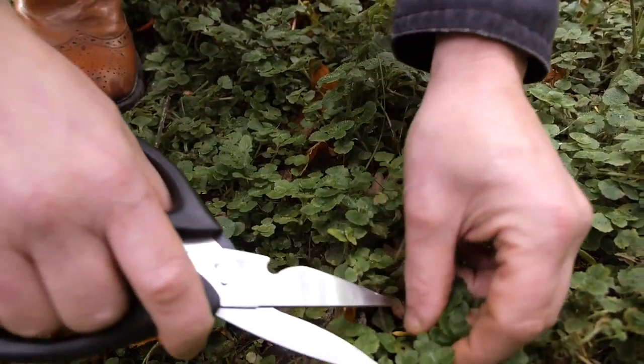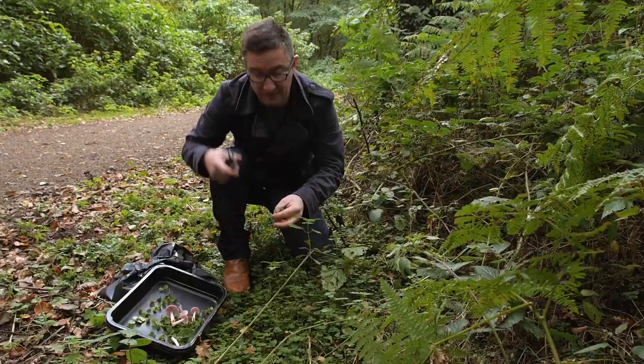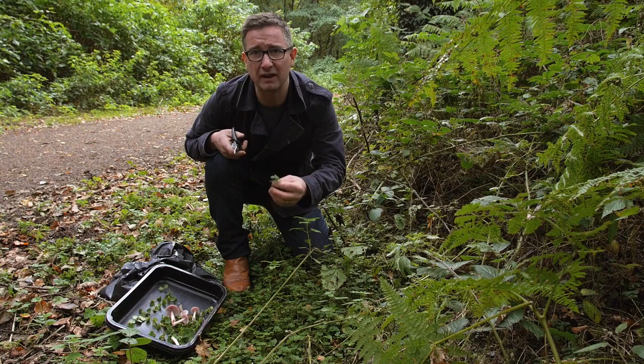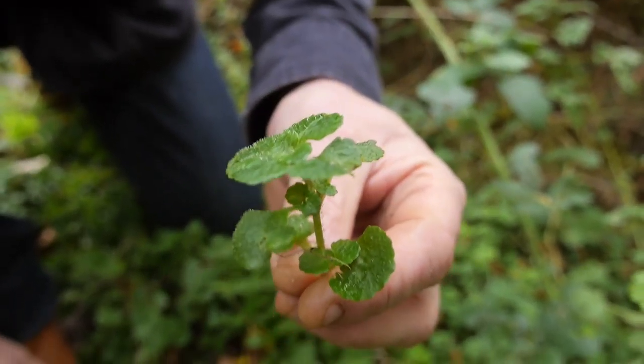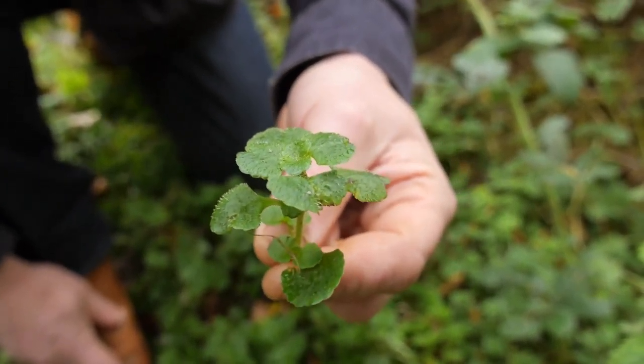Right here, right next to the track, we've come across some hairy bittercress. This is a fantastic little leaf — fantastic with salads. It's got this kind of really grassy flavour to it. We use it in savoury and desserts at the restaurant. I'm just going to pick some and then we're going to head back to the restaurant.